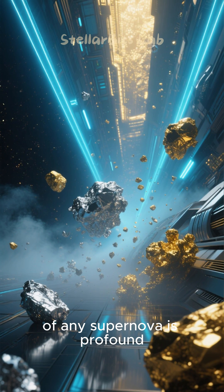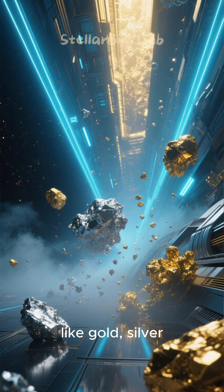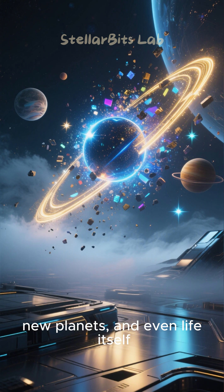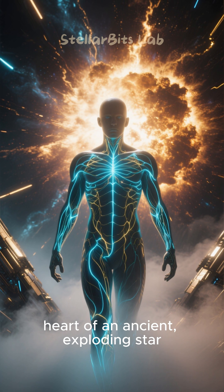The aftermath of any supernova is profound. The explosion forges and scatters elements heavier than iron — like gold, silver, and uranium — across the cosmos. These elements become the building blocks for new stars, new planets, and even life itself. The very iron in our blood was forged in the heart of an ancient exploding star. From stellar death comes cosmic rebirth.